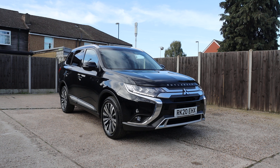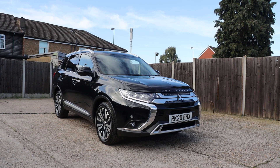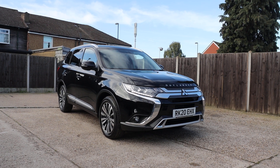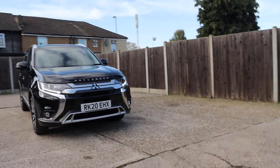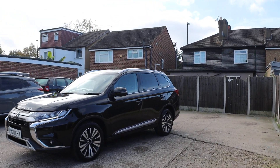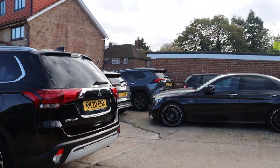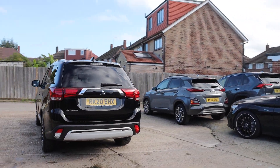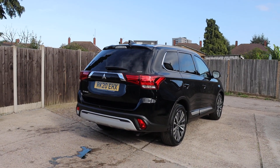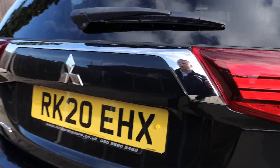Now available at McCarty Cars: Mitsubishi Outlander, 20 plate, 2020, metallic black, with daytime running lights, privacy glass, reversing camera, and electric tailgate.